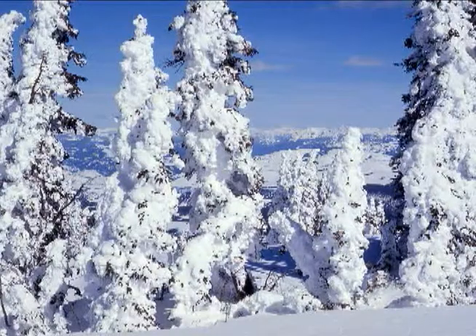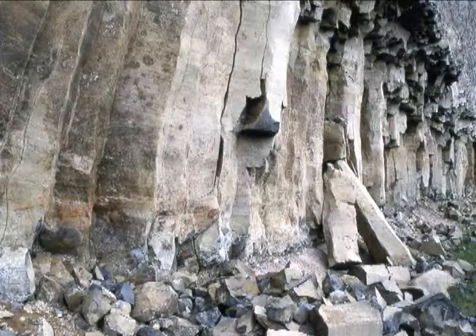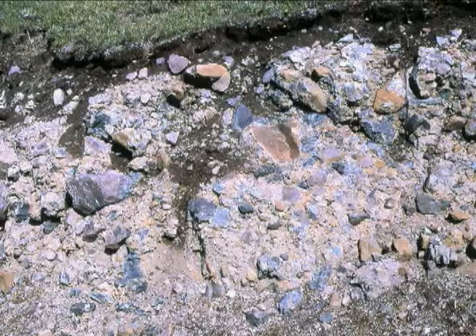As the volcano's magma domed up the ground surface of the entire region, it caused our high elevation climate and weather. The lava that oozed out cooled and hardened into rock, establishing the soil types.